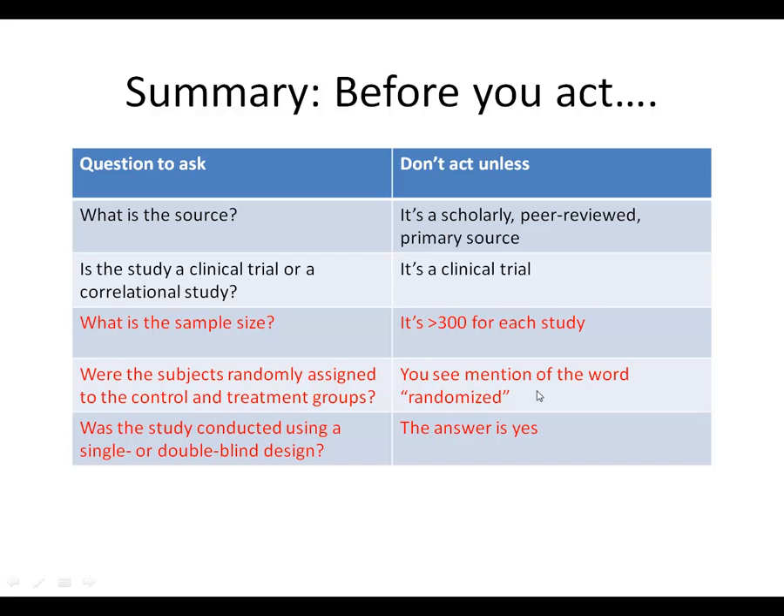Look at whether the subjects were randomly assigned to the control and treatment groups. If they were not randomly assigned, then there's the ability for subjects to self-select, and there may be underlying reasons why they self-select that explain the results more than the treatment. You need to eliminate that by randomizing it.